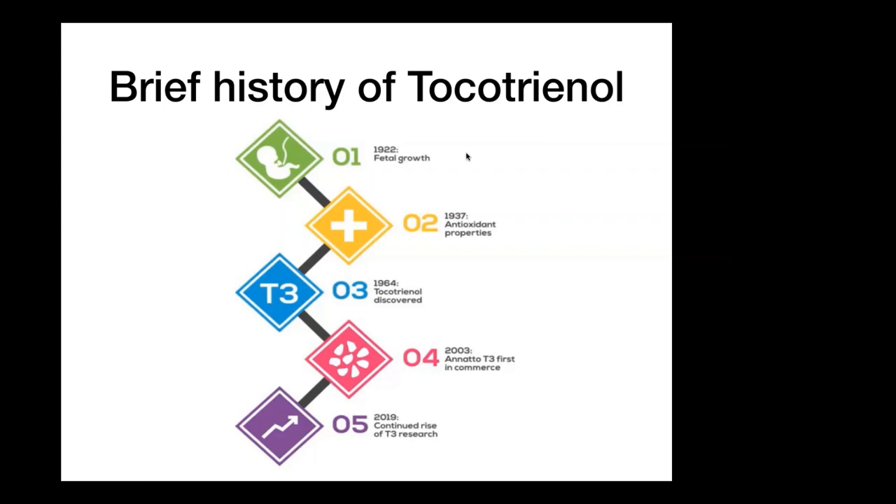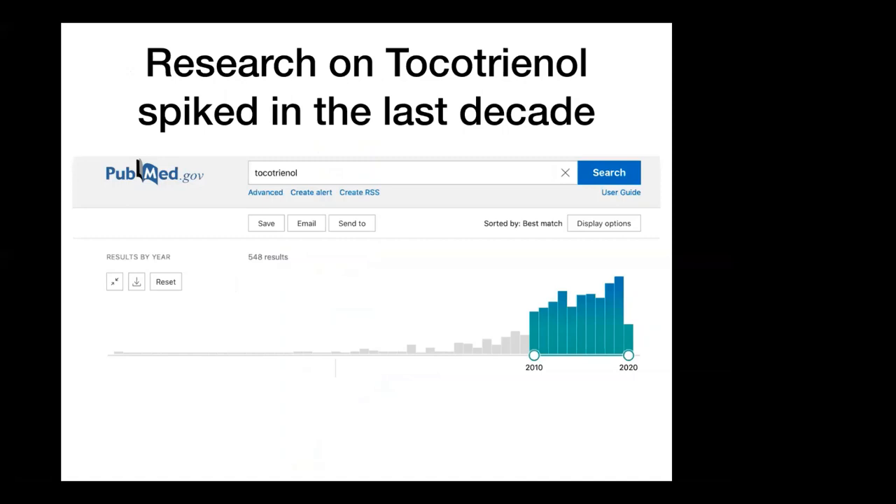Tocotrienol was discovered in 1964. In the late 1990s, a scientist called Dr. Barry Tan discovered a natural source of tocotrienol from annatto seeds, and he made this commercially available in 2003. Subsequently, from 2010 to 2020, research on tocotrienol has skyrocketed. You can see on this slide that it was not until the past decade that over 82% of the research papers published on tocotrienol were written.